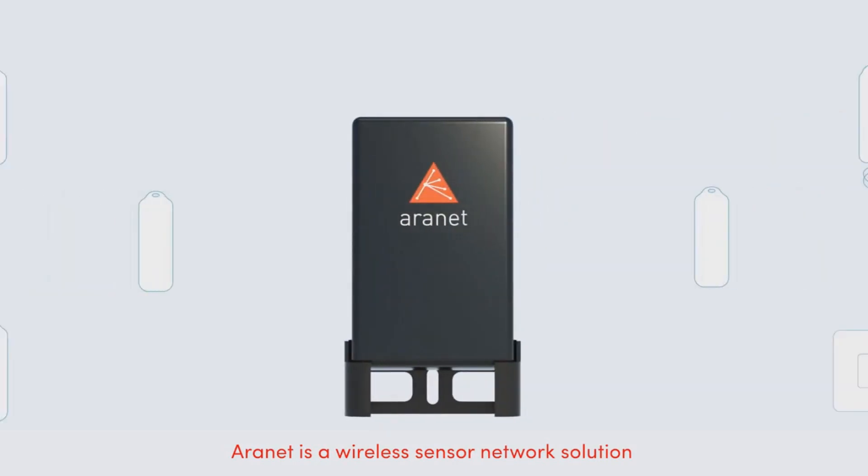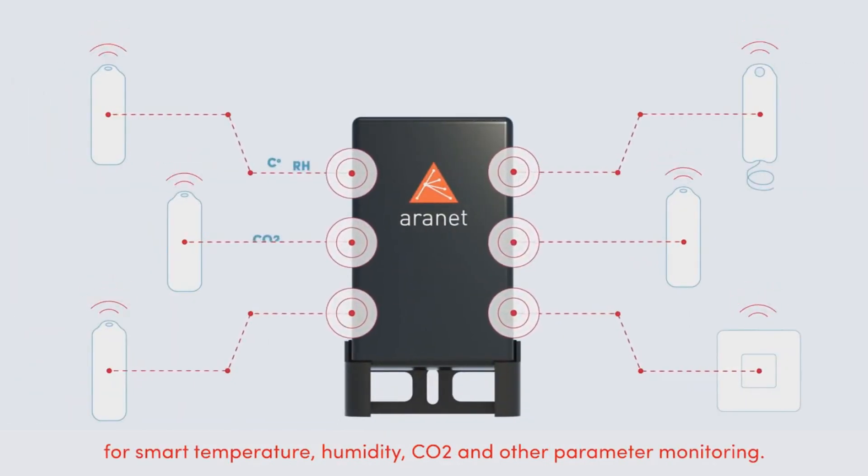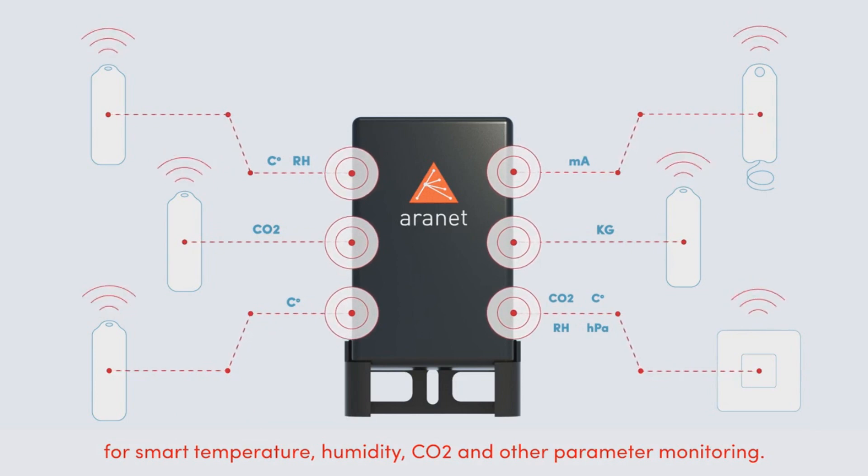ARINET is a wireless sensor network solution for smart temperature, humidity, CO2 and other parameter monitoring.